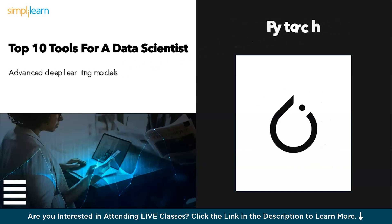Next we have deep learning's dynamic duo: PyTorch and TensorFlow. Let's discuss PyTorch first. Unleash the power of artificial intelligence with PyTorch. This deep learning framework is the Picasso of the data world, allowing you to build intricate and powerful machine learning models.